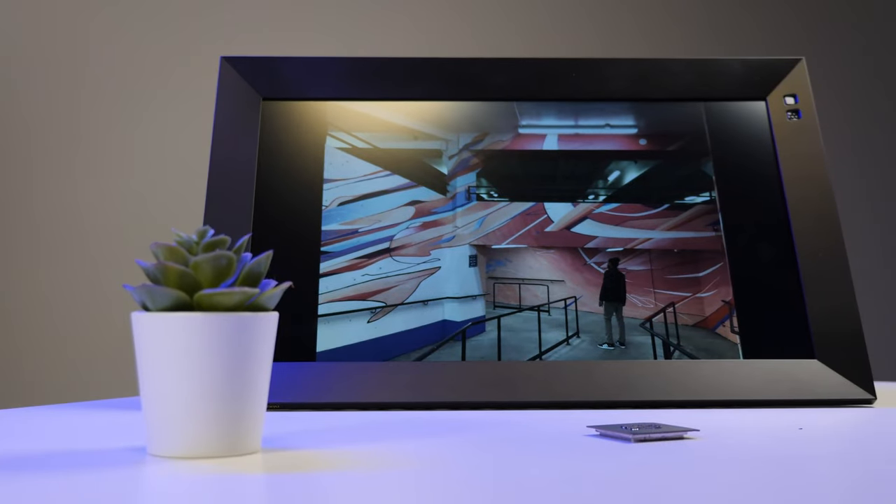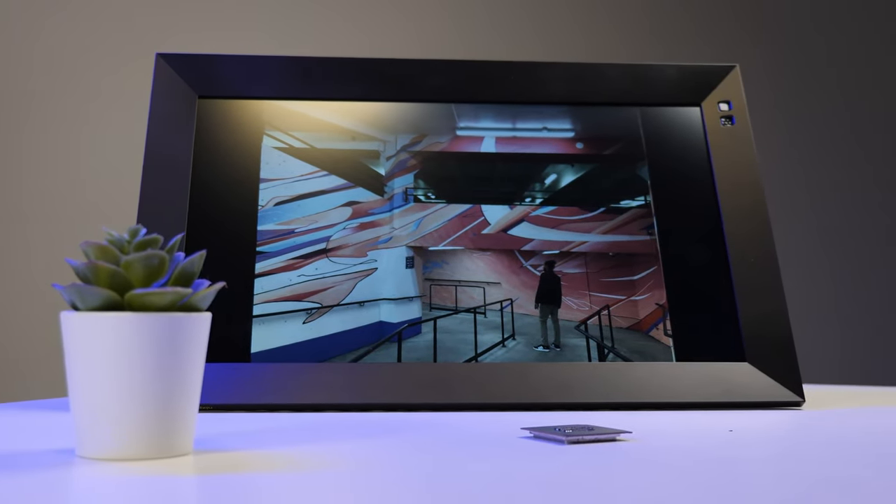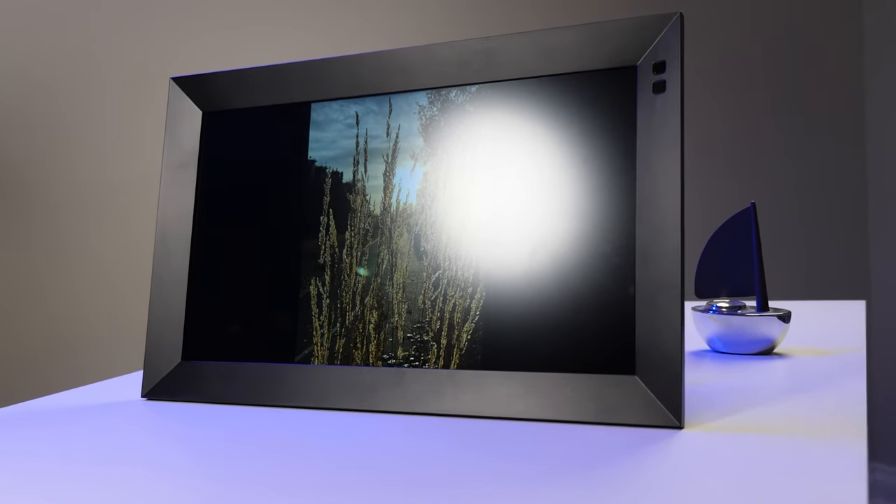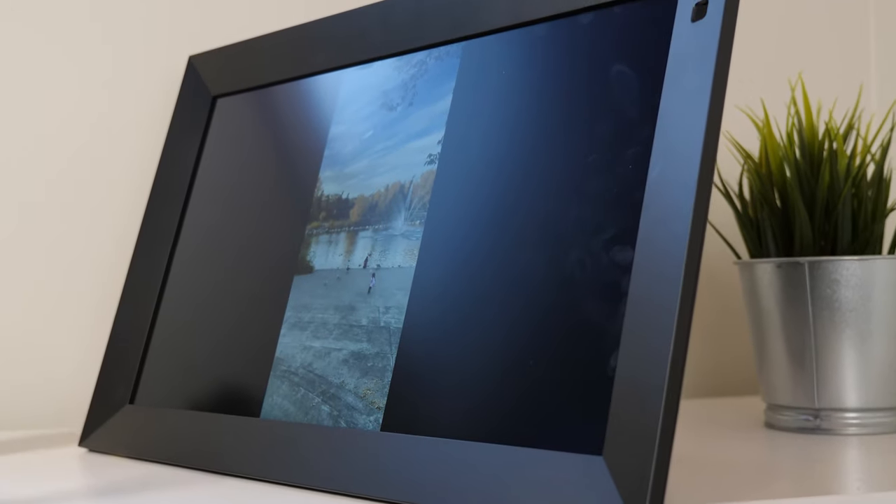Also, Nixplay does not get to see the review before I post it. Dedicated digital photo frames have been battling with smart displays like the Google Home Hub and the Echo Show, so why buy a screen that only shows photos when you could buy one that does a whole lot more?